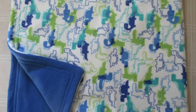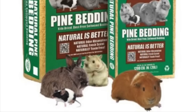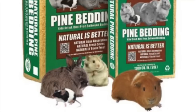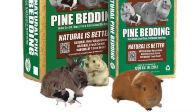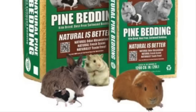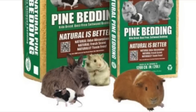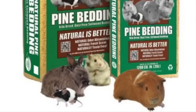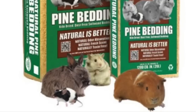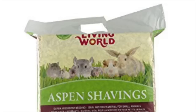Fleece liners are my number one affordable bedding recommendation — they're cheap, easy to clean, and easy to use. For other beddings, the first is kiln dried pine shavings, which I found at Walmart for just $7. You have to make sure whatever pine you get is kiln dried to be safe for chinchillas. You can also find these at Petsmart and Petco.